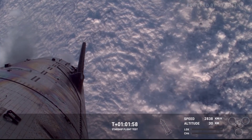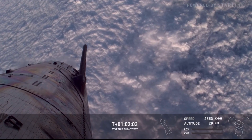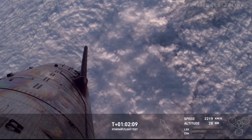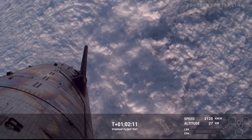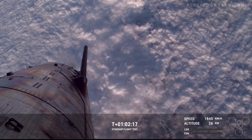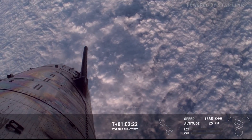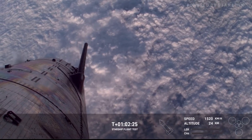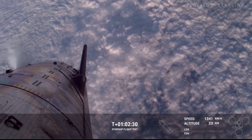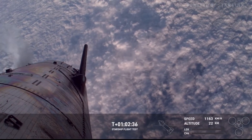We are not expecting to recover the ship, although that would be a nice bonus if it happened — it's just not in our expectations today. What we really want is to push the hardware, but the telemetry, data, and video we receive all the way to the end is truly what we're looking for, and will help inform future designs of this vehicle. We can see some flap movement as the camera moves around — that's the flaps adjusting; we have a camera mounted on one of the flaps.